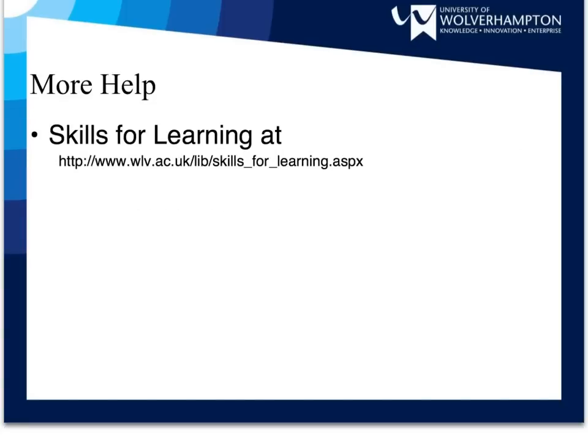For help and further information, please visit the Skills for Learning pages at the University of Wolverhampton.